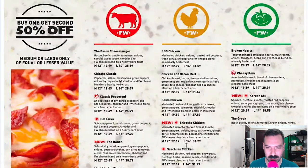The chicken ones: Barbecue Chicken, Chicken and Bacon Mount, Pesto Chicken, Sriracha Chicken — spicy — and Szechuan Chicken. A little Asian flair there.